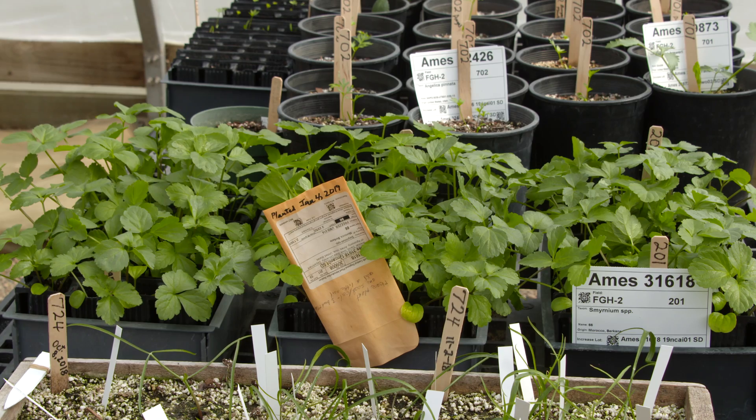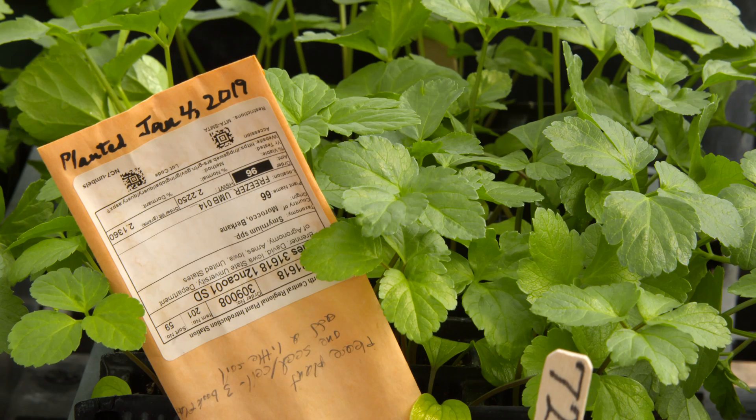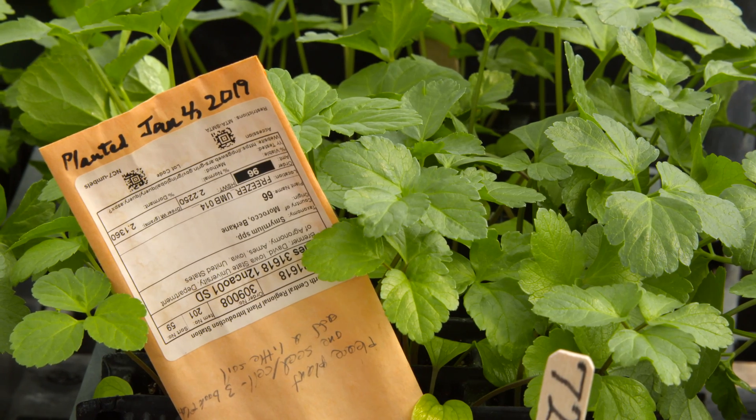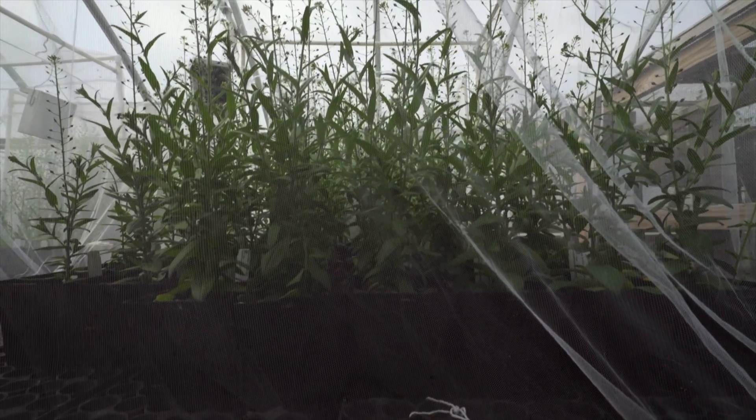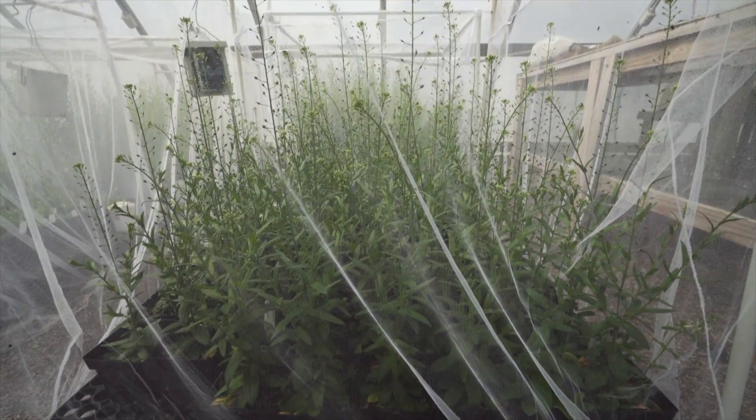You're not collecting off of trees out of somebody's front yard that they've planted from a nursery from who knows where — you're looking for native populations. Correct. Because those populations have been there for hundreds of years and they're adapted to that particular area.